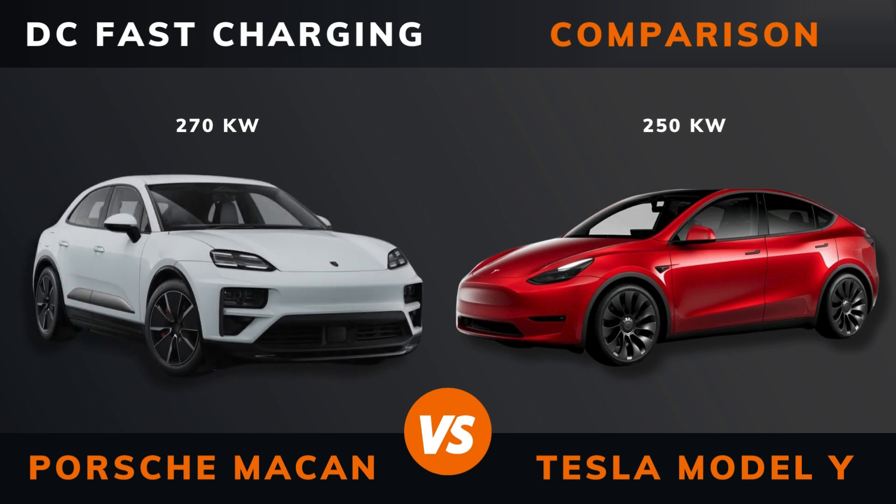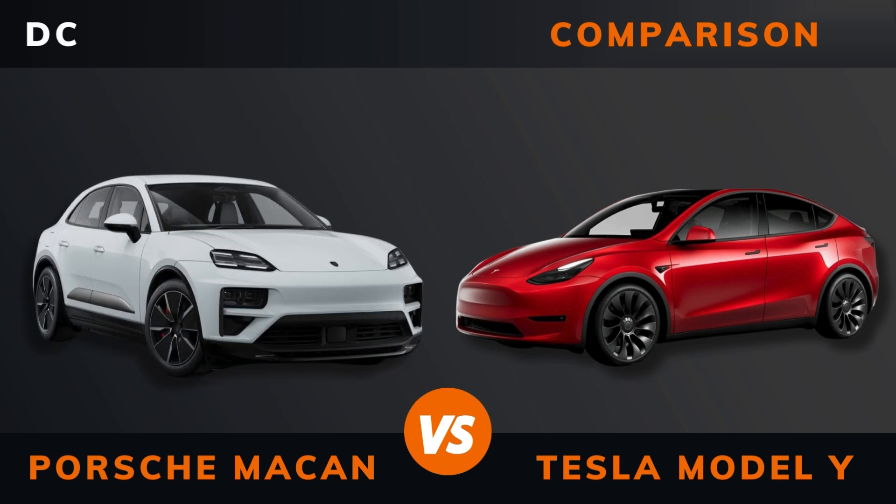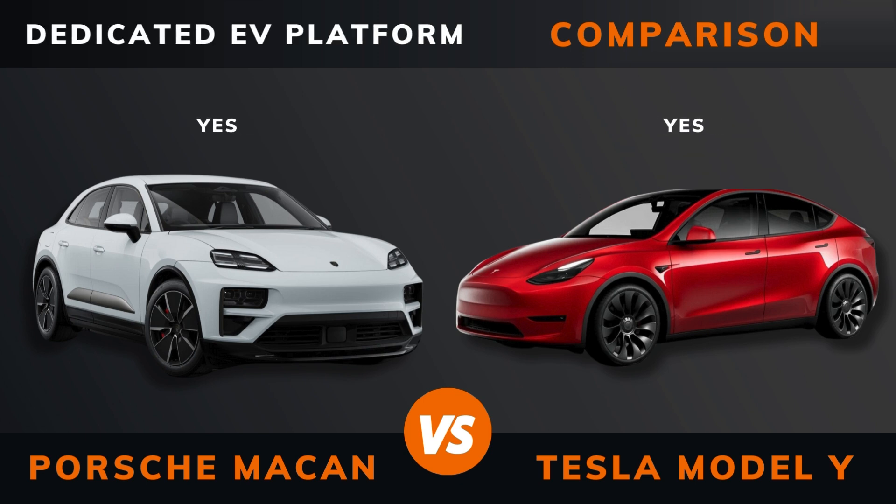DC fast charging. DC CCS port. Charge port. Dedicated EV platform.